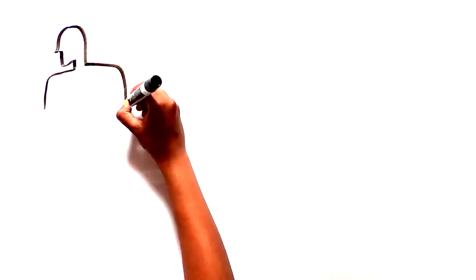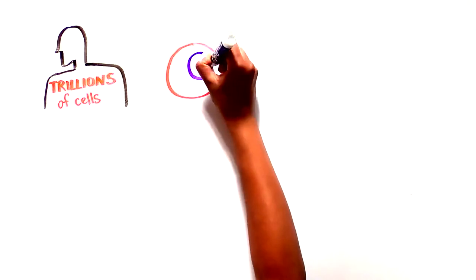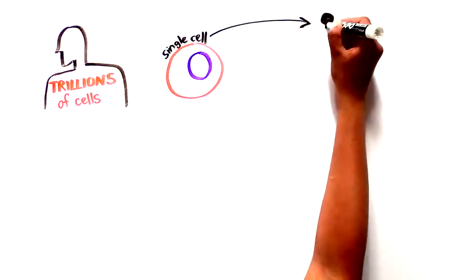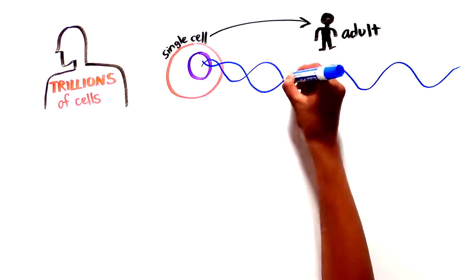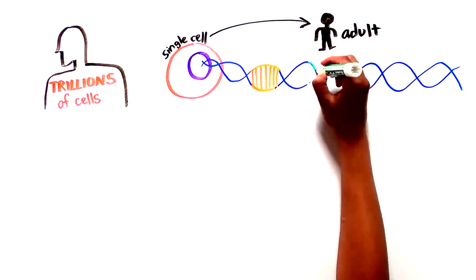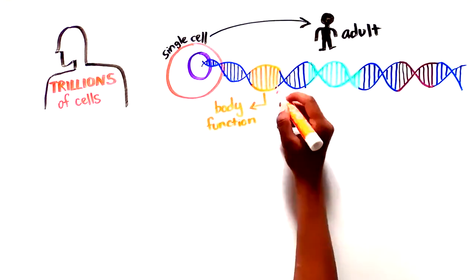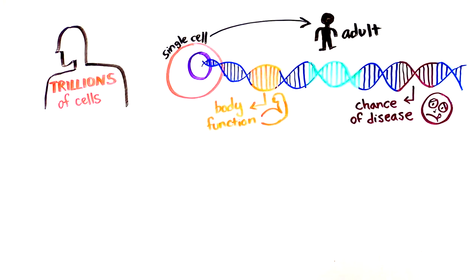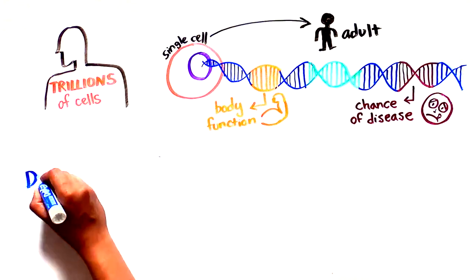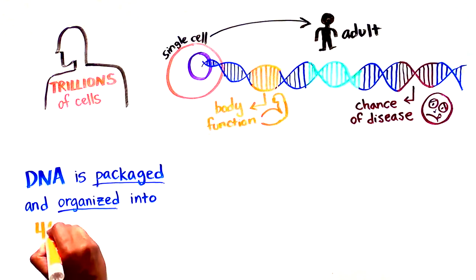Our bodies are made out of trillions of cells. Each cell contains all of the genetic information necessary for us to develop from one single cell into adults. This information is encoded in our DNA, in specific sequences or genes. Our DNA also contains the information responsible for our body to function correctly and our chances of developing a specific disease. In order to fit this immense amount of information in each cell, our DNA is packaged and organized in 46 individual chromosomes.